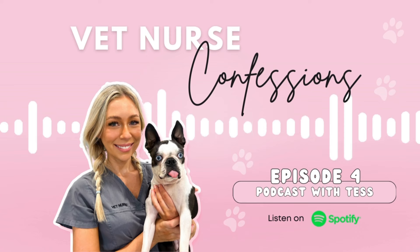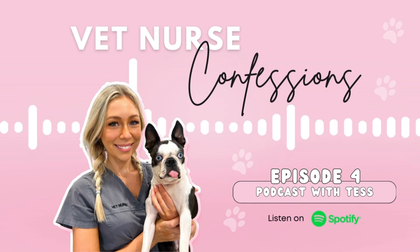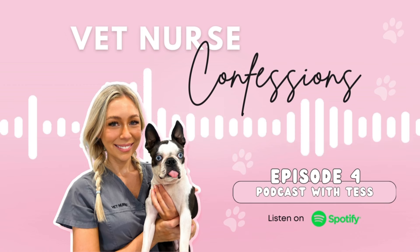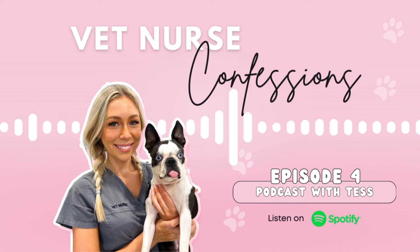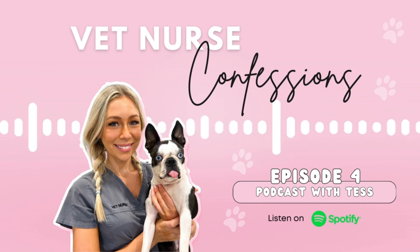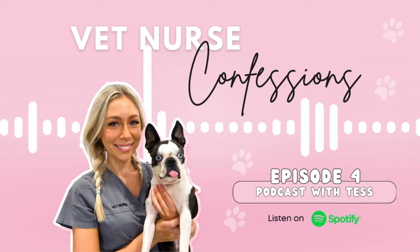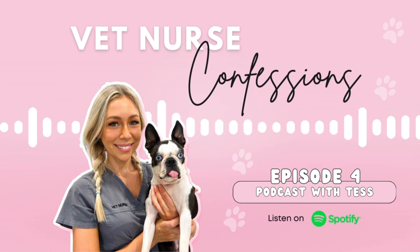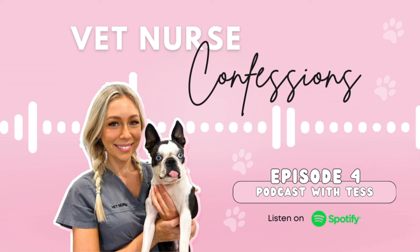If you use the code — and this is just for my podcast listeners — if you use the code 'pod girl' you will get 40% off Vet Nurse School, across anything on the site. If you're struggling with medications, do yourself a favor and get the pharmacology guide. There's stuff in there that you won't read in a textbook, like certain breeds that are prone to react to certain medications — little things that are so relevant to vet nurses but that you might not learn in TAFE or at school.